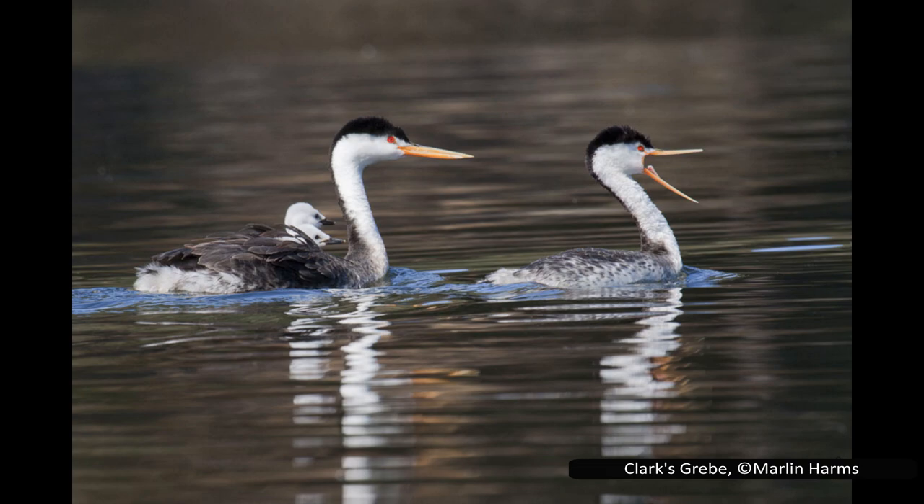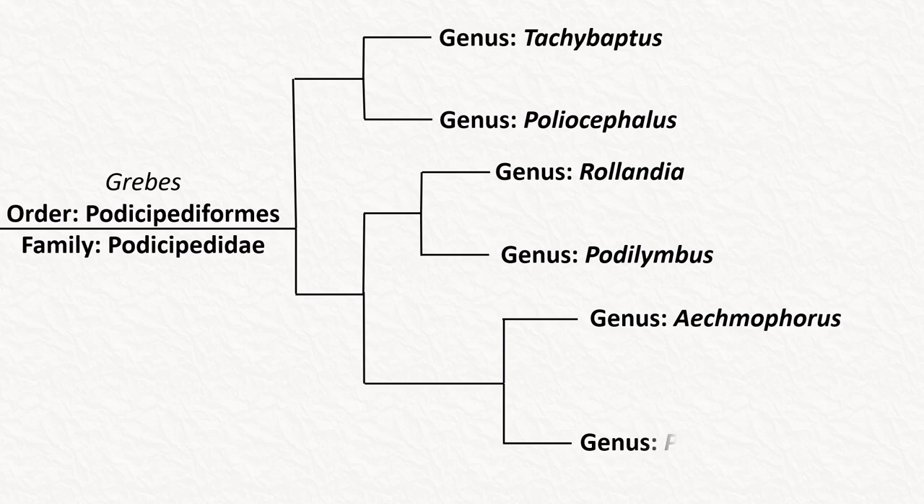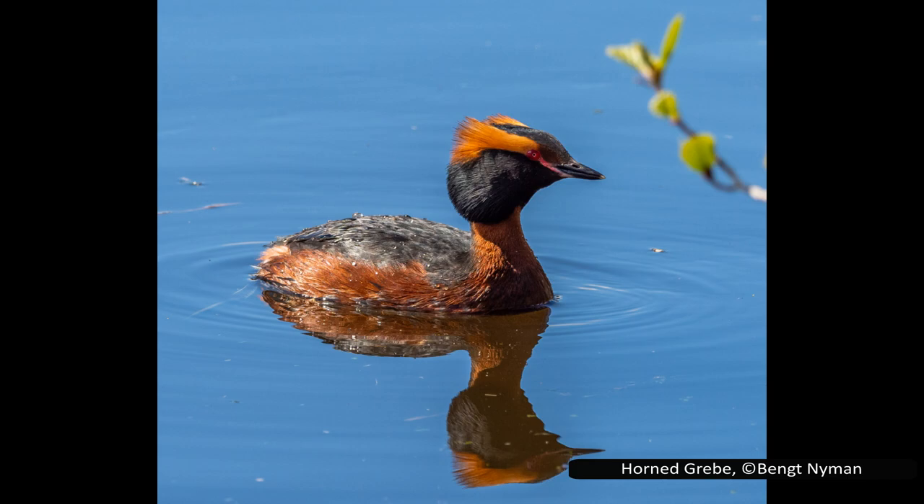In the final clade, the first genus is Aechmophorus. This has two species, which look a little like swans or cormorants — they have long, slender necks, small heads, and a thin pointed bill. They are both found only in North America and have been known to interbreed with each other. However, it is the last genus that most of this video will be focused on. This is Podiceps, the largest genus of grebes. We will be covering all eight living species, as well as one that went recently extinct.